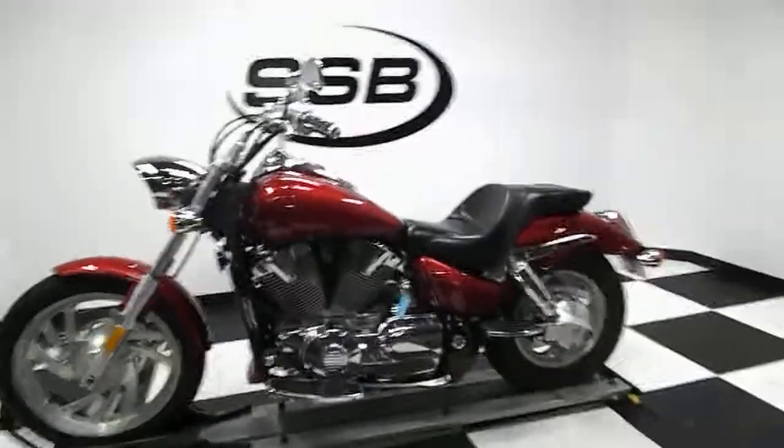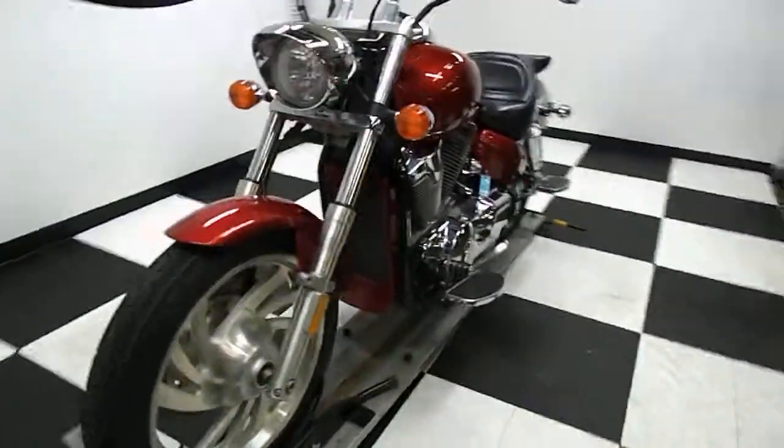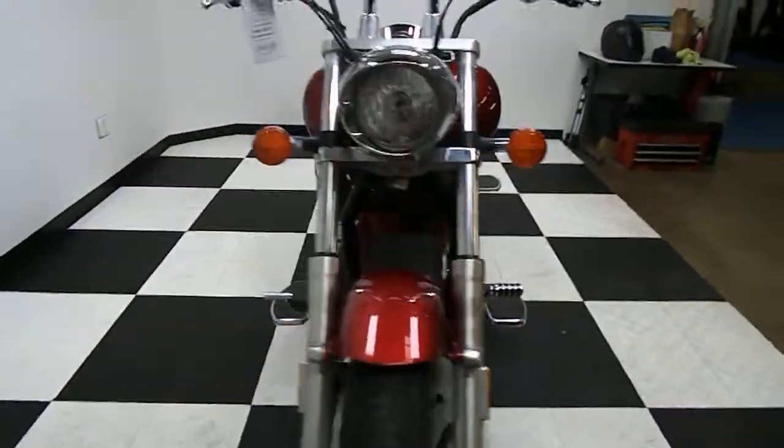Welcome to Slim Street Bikes. This is a 2005 Honda VTX 1300. It has about 17,200 miles on it — I'll show you the exact mileage here in a second.